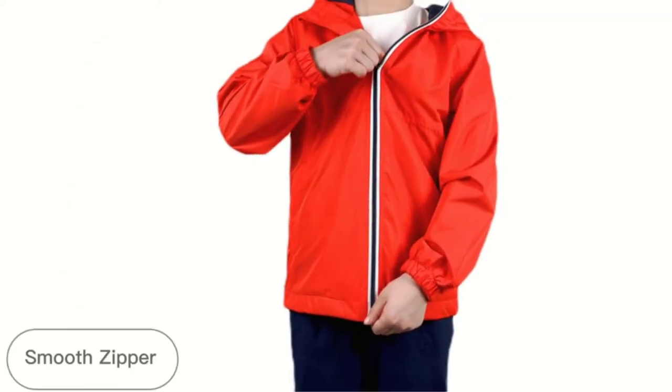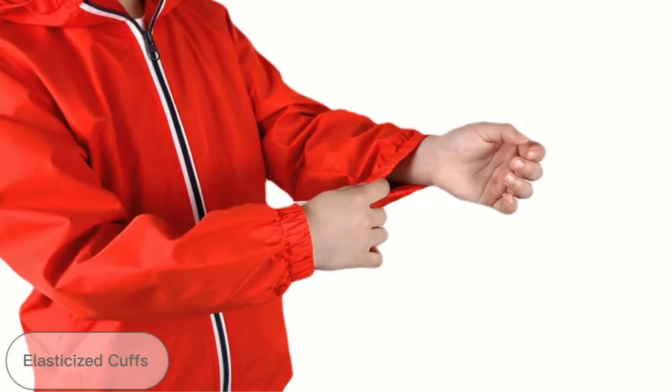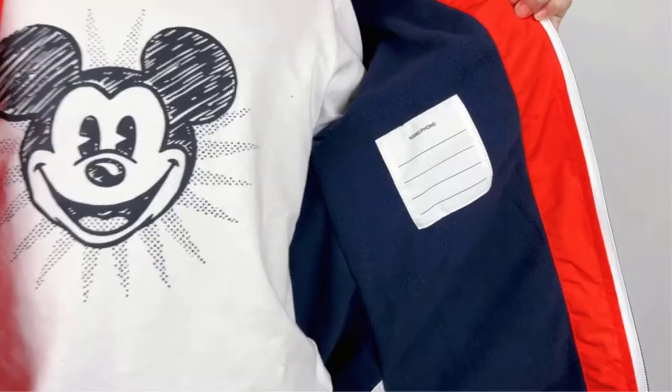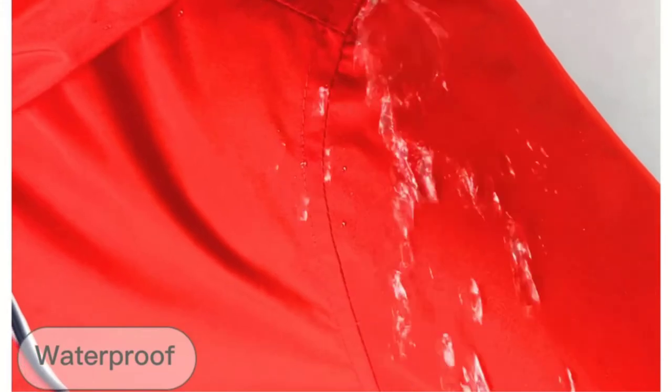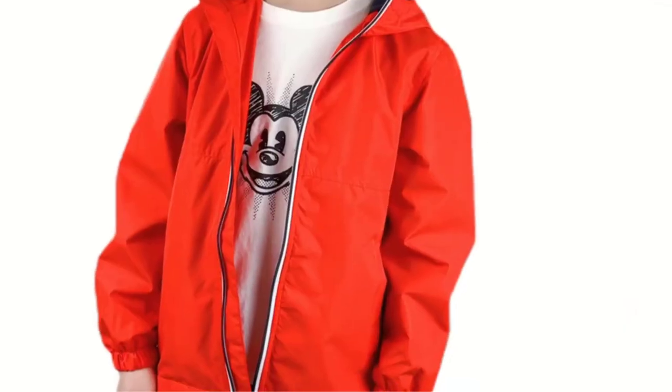Is your kid sick to death from the cold? Want to avoid ruining their pricey coat with a massive rainwater puddle? When wearing a rain jacket, do they try to dry off on the bus, in the vehicle, at school, and at home?